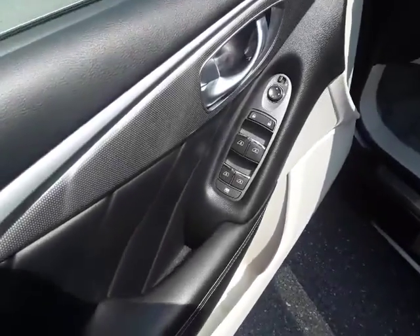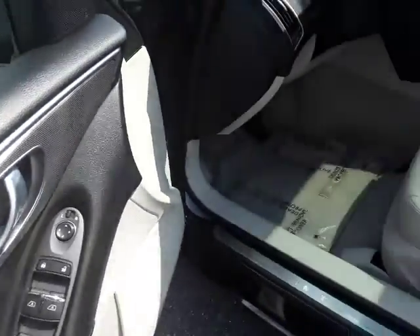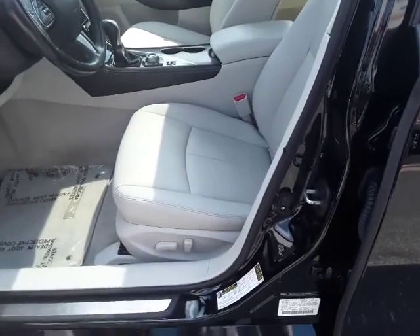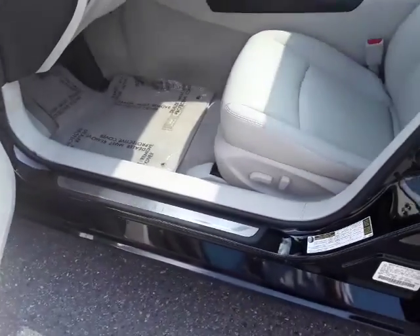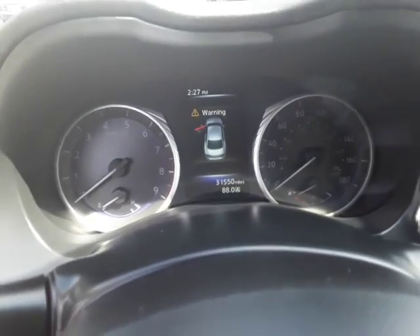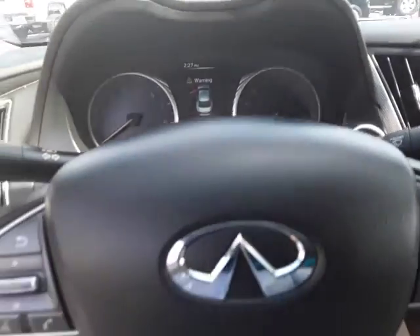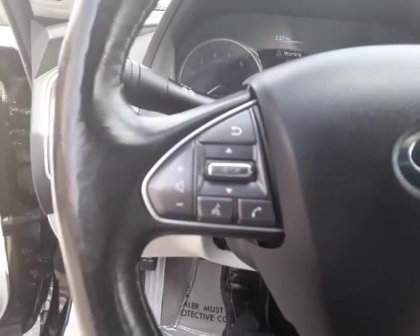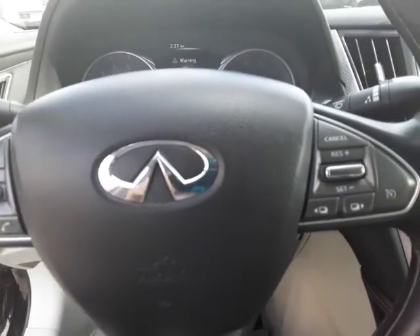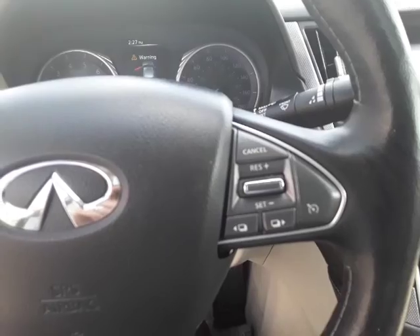Of course you can see it's got your power windows, power door locks, and a light gray leather interior. Taking a seat in the driver's seat, you can see it only has 31,000 original miles, so another super low mileage car. On the left side of the steering wheel you have your Bluetooth, and on the right side is your cruise control.